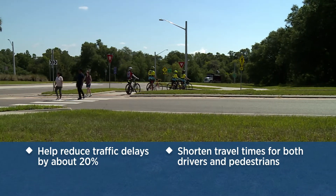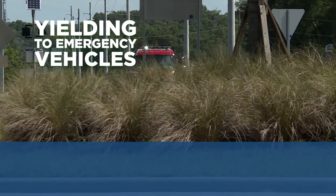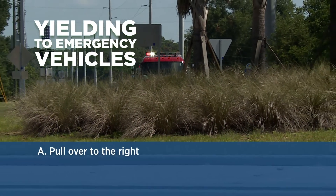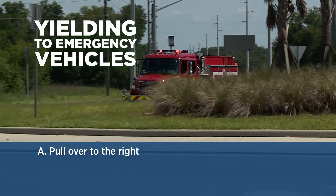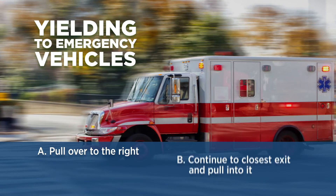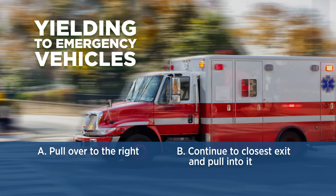One final tip for roundabout safety and proper navigation is yielding to emergency vehicles. If you have not entered the roundabout, pull over to the right and allow the emergency vehicle to pass. But if you have already entered the roundabout, continue to the closest exit and pull into it to allow the emergency vehicle to pass.